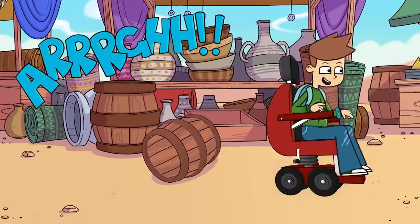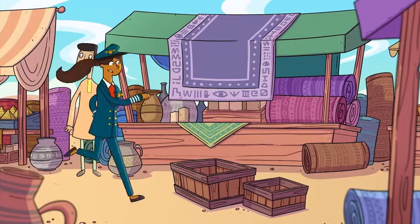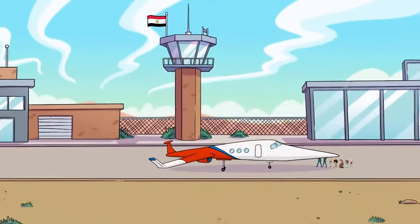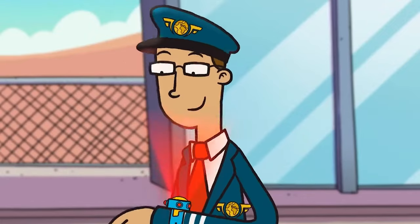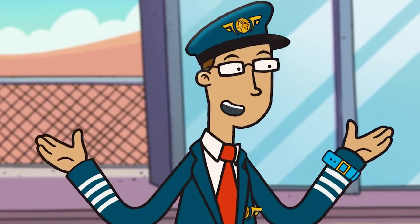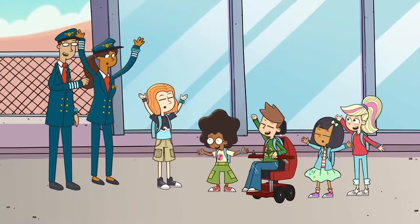Made it! Just in time! Come on everyone, let's go home! Ready? Shocks away! Yay!